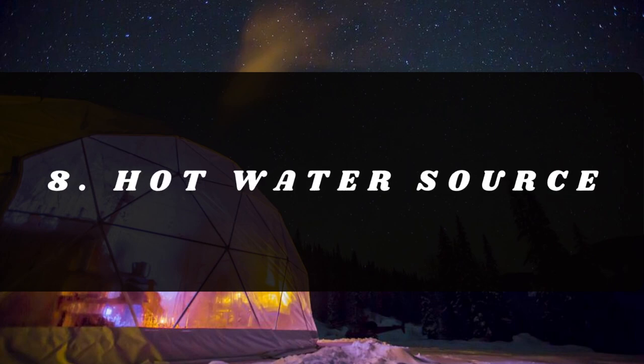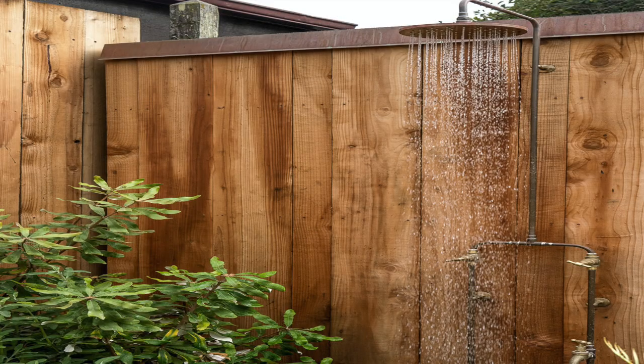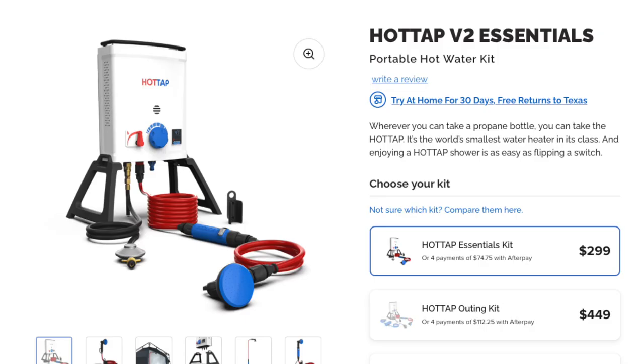Number eight, still pretty controversial: some type of hot water source. If you're off-grid, this is more difficult, but if you have the ability for an outdoor shower with a propane-heated water tank that's an option with no electric. There might also be solar water heaters out there. If you do have electricity, you're probably already accounting for an electric water heater.